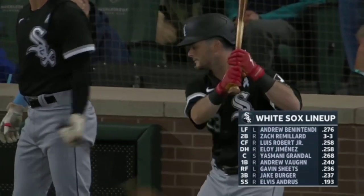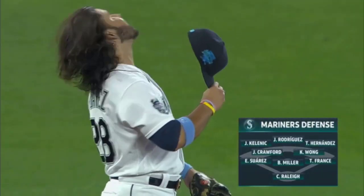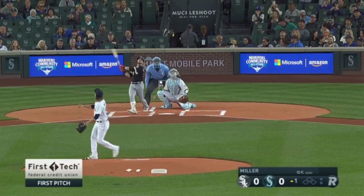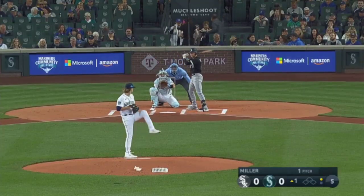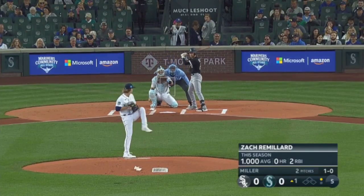At first base it's Andrew Vaughn, Gavin Sheets on right while Jake Berger, who has 16 home runs, is looking for another bounce back outing today. The defense behind him is a familiar outfield. Bryce Miller is ready over there, and to shortstop it's J.P. Crawford. Tim Anderson is also in the lineup spot, having been aboard four times.